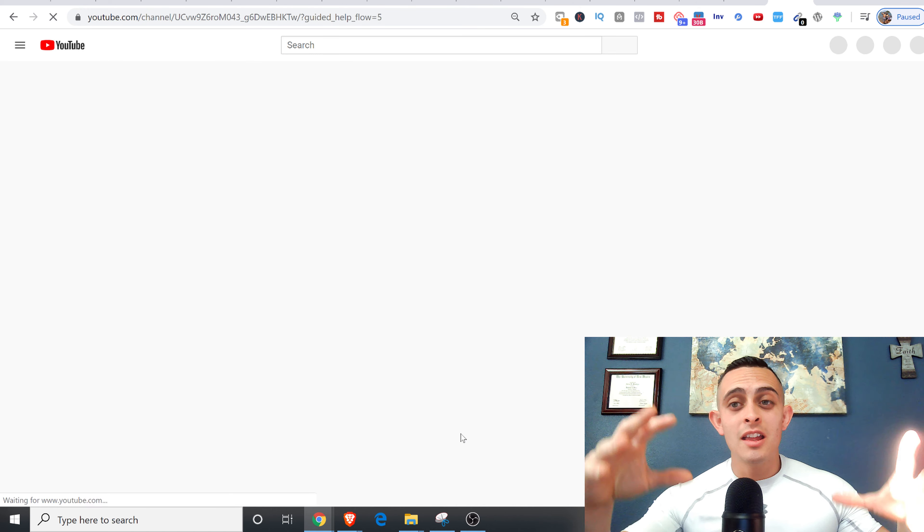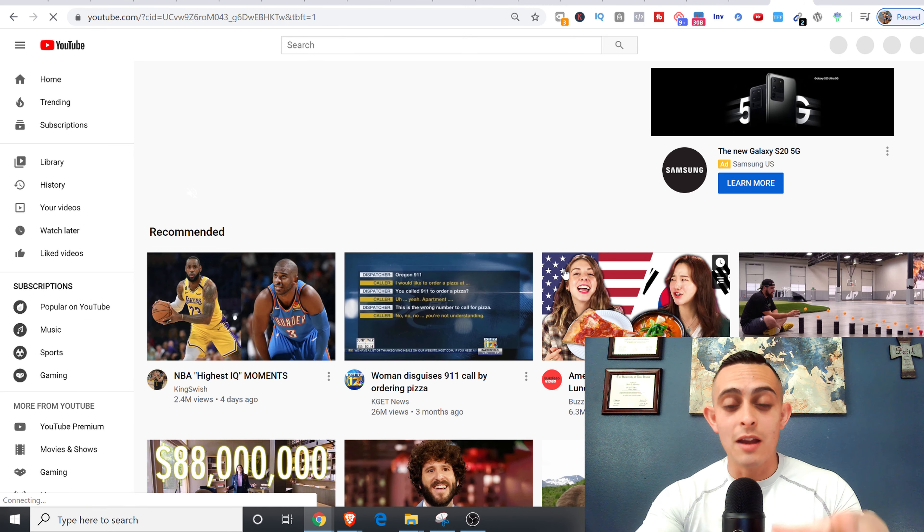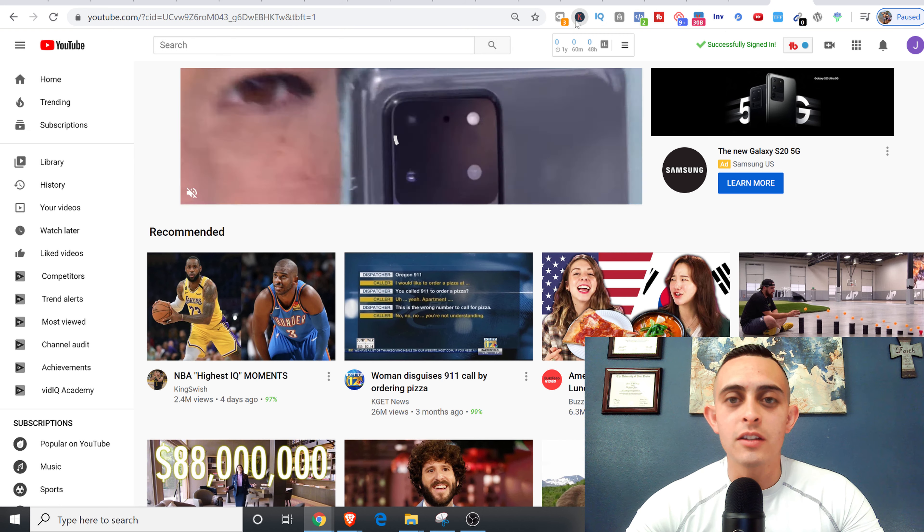This software is called TubeBuddy — I'll link it below. It will help you rank your videos and it's free to start; you never have to buy the paid version. You also need a Chrome extension called Keywords Everywhere — you don't have to have it but it helps with keyword research. What we're doing is finding keywords we can rank this video on.